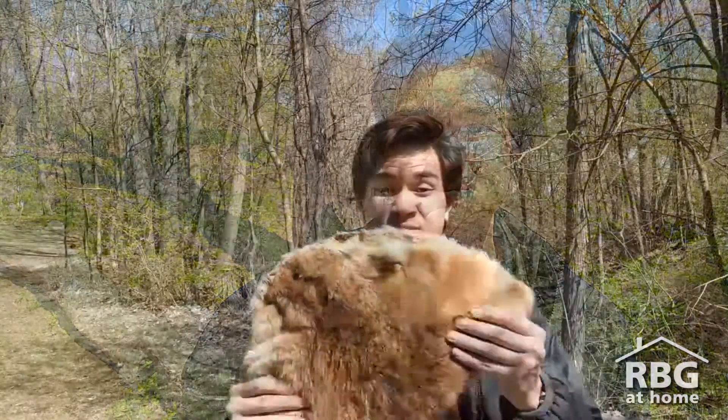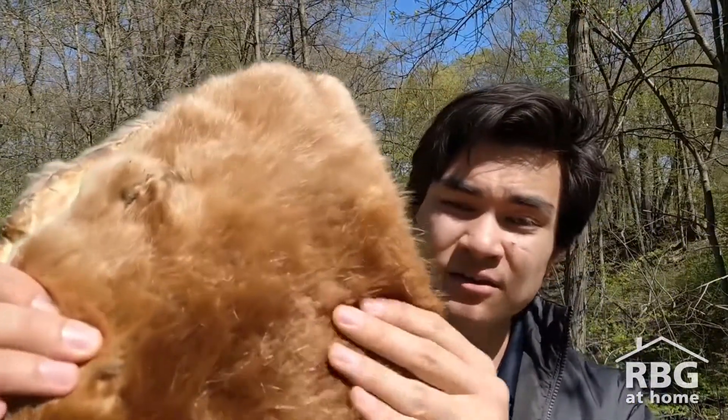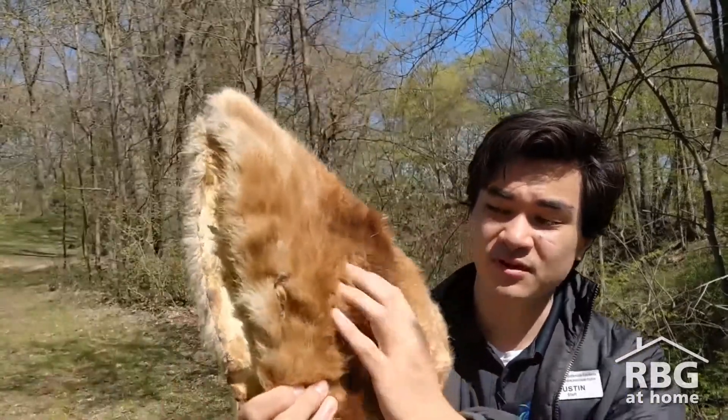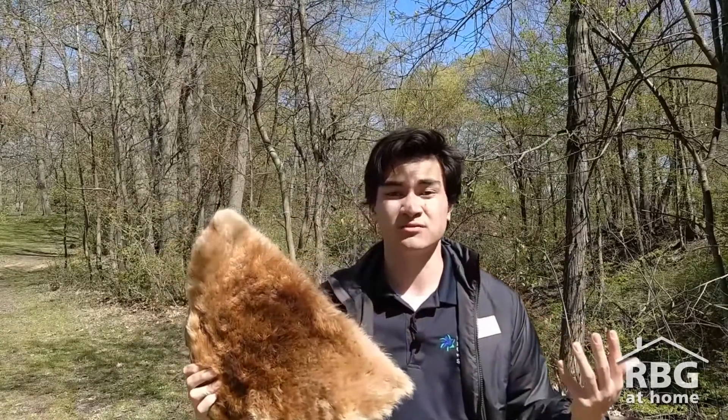So let's have a look at a beaver pelt to see how it is kind of similar to my jackets. Here I have a beaver pelt and when we look closely at it, on the outside you can see those nice shiny hairs, and on the inside there are very very soft fluffy hairs that are going to keep the beaver warm.